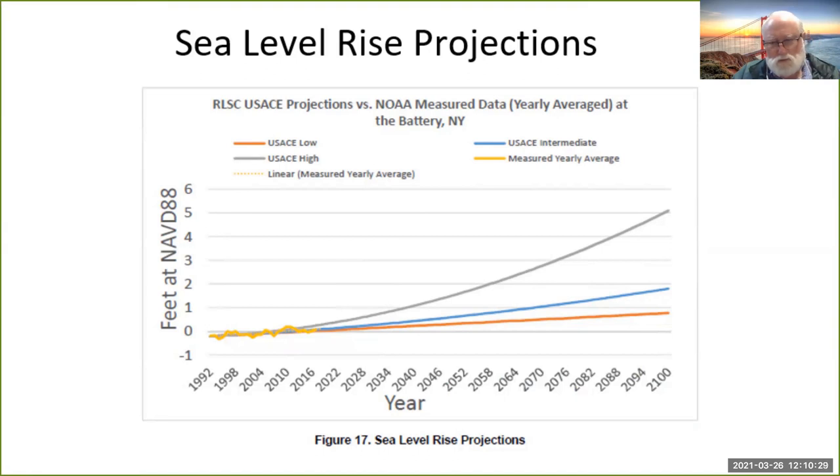Depending on what we do as the human race in getting off fossil fuels and stopping the rise in temperature, sea level is going to rise. It's already rising on the east coast by about a foot every century — not due to recent climate change, but due to what's called isostatic equilibrium as the continent readjusts following the last ice age. The IPCC, the Intergovernmental Panel on Climate Change, has made predictions that the Army Corps is using in their study.